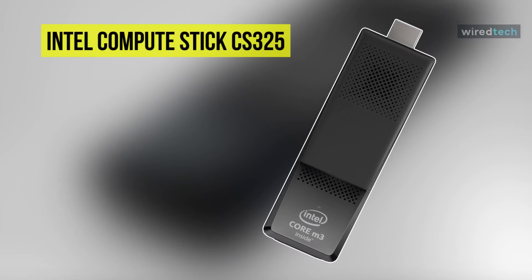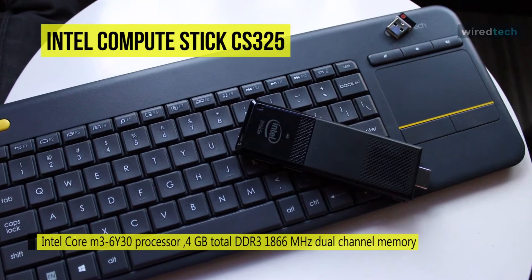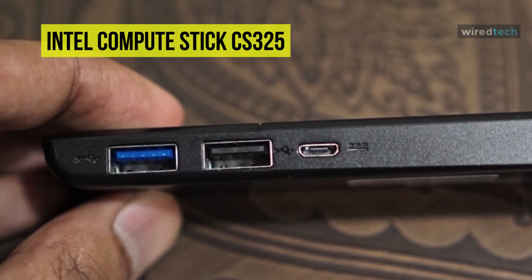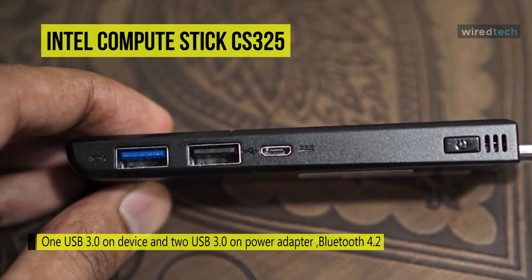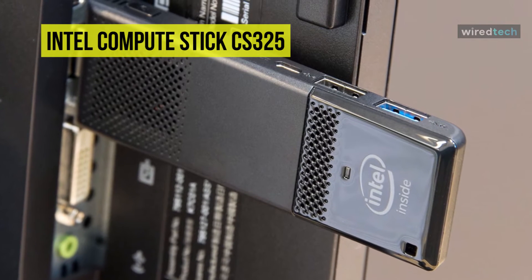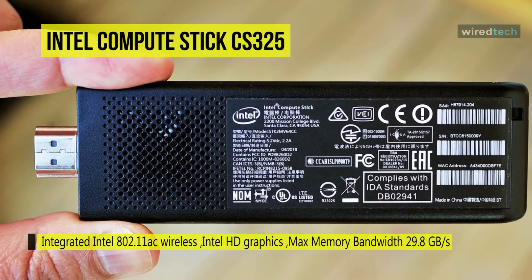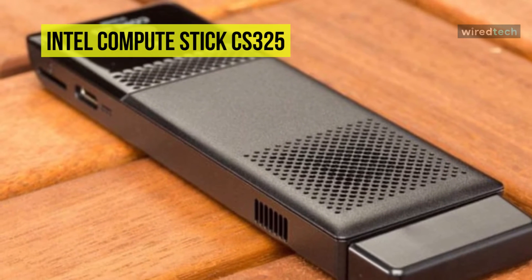Up next on the list, we have the Intel Compute Stick CS325. This system is powered by a 900MHz Intel Core M3-6Y30 dual-core processor that features a burst speed of up to 2.2GHz and 4MB of Intel Smart Cache. It also has 4GB of 1866MHz LPDDR3 RAM and 64GB of eMMC storage, while a microSDXC card slot with UHS-I compatibility supports media up to 128GB for additional storage. This Compute Stick has one integrated USB 3.0 port, while the included 5V 4A power adapter adds two extra USB 3.0 ports, for a total of three USB 3.0 ports. Network connectivity is achieved using 802.11ac Wi-Fi, with additional Bluetooth 4.2 connectivity.